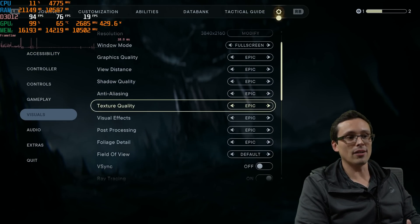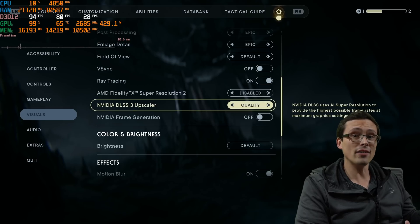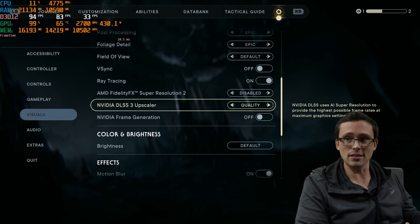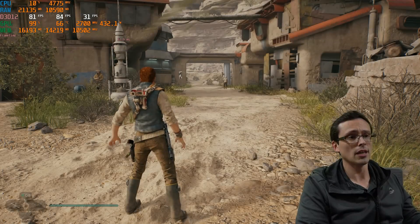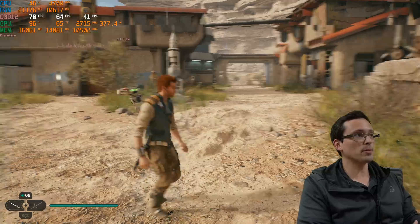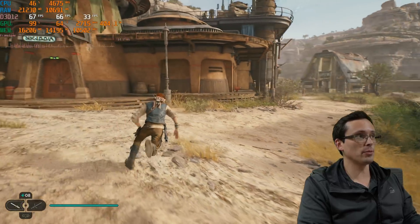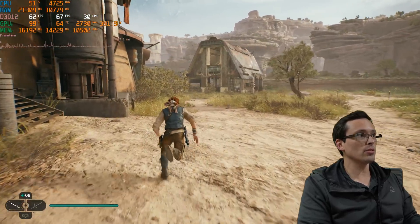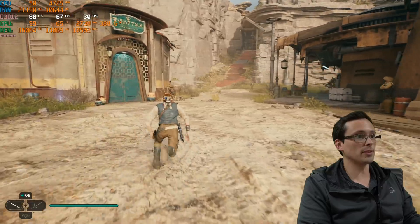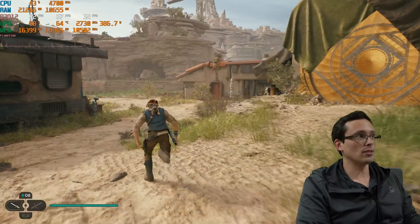Most people on an RTX 4090 at 4K will still use DLSS, even at balanced or performance settings. DLSS performance at 4K generally looks very close to native and can give a huge performance boost — however, it doesn't give you a boost if you are CPU limited. Switching to DLSS quality, our average frame rate improves a bit over native 4K, but the 1% lows aren't much better and GPU usage still drops well below 99%, especially when frame time spikes.